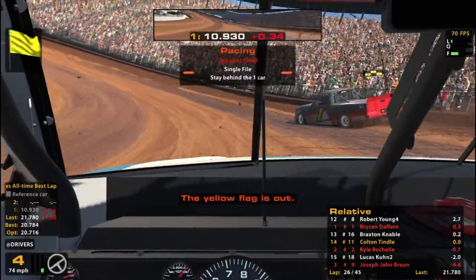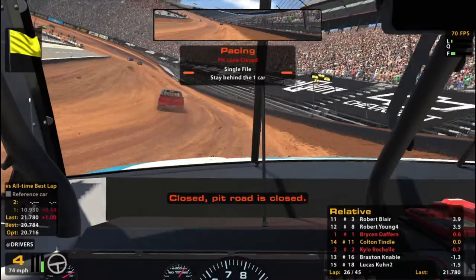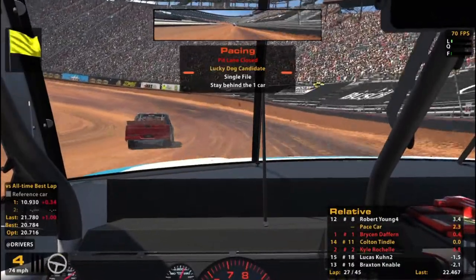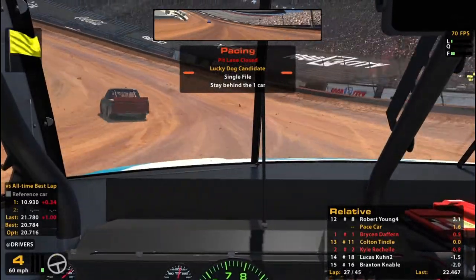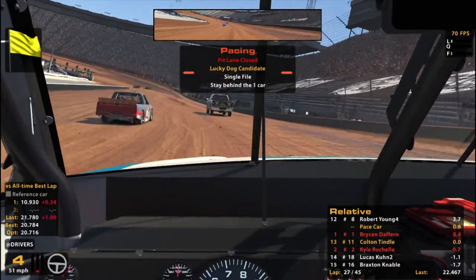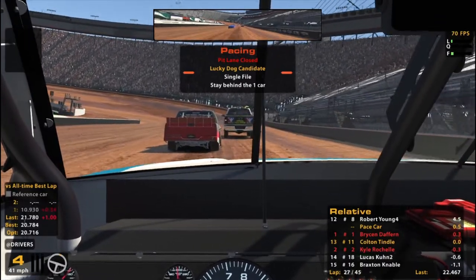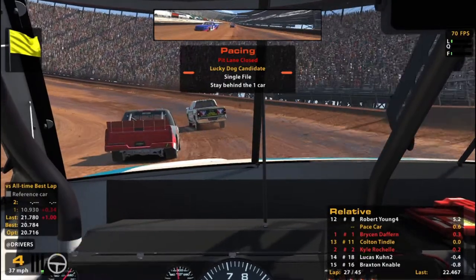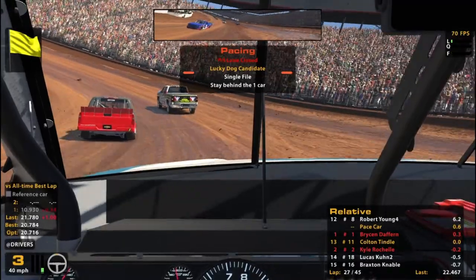The yellow flag is out — that'll be yellow. Wow, 26 laps without a caution — that's pretty surprising. And we'll actually be the lucky dog! How about that? That's great news for us, honestly. So we'll be at the back of the pack on the lead lap and can continue to watch some potential fireworks. Maybe it'll start getting crazy now that we're closer to the end of the race.